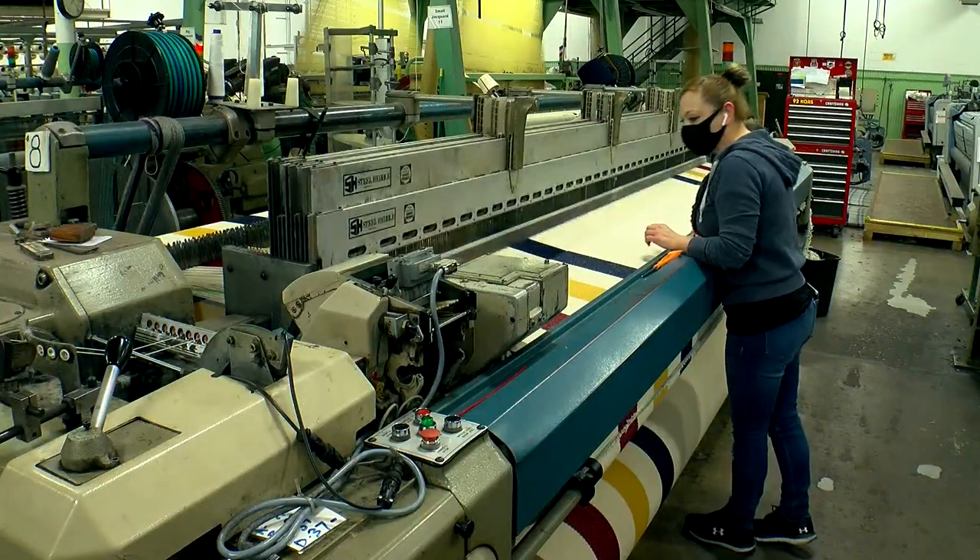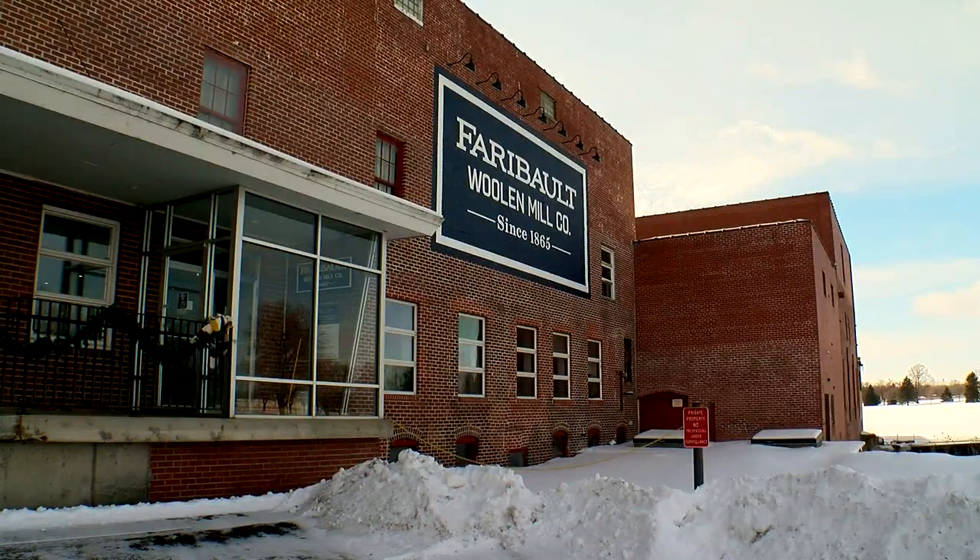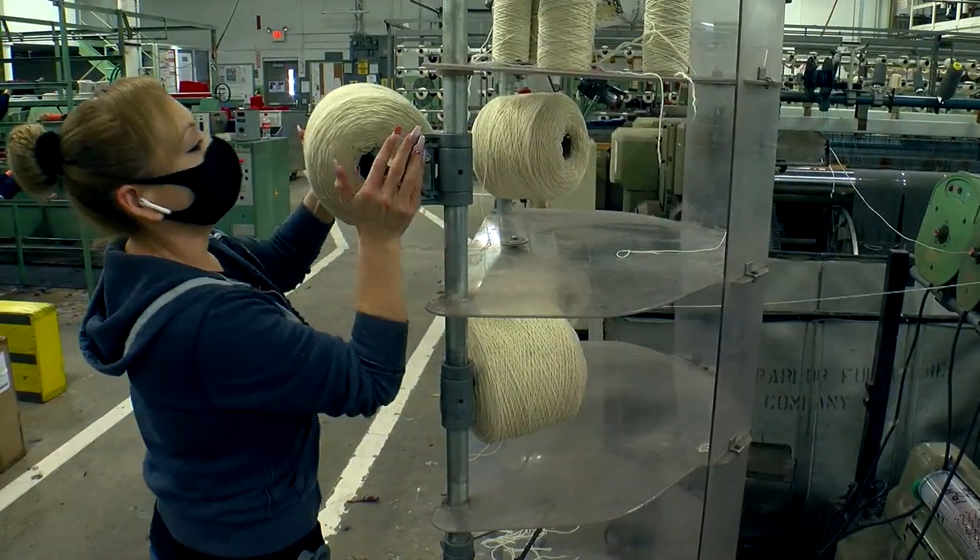But during the recession in 2009, the company fell on hard times. It closed, and its historic building was almost demolished. Long-time employees were suddenly out of work.